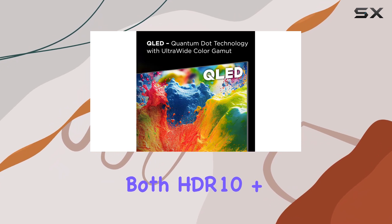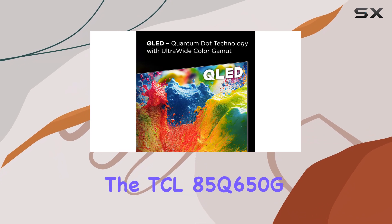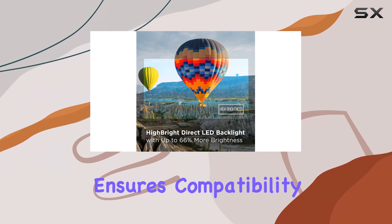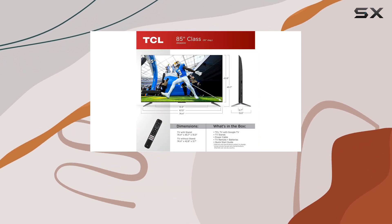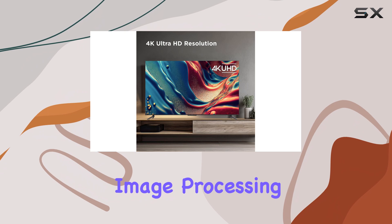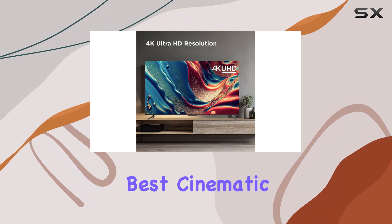Supporting both HDR10 Plus and Dolby Vision, the TCL 85Q650G ensures compatibility with a wide range of HDR content. However, it lacks advanced image processing, so it may not deliver the best cinematic experience.